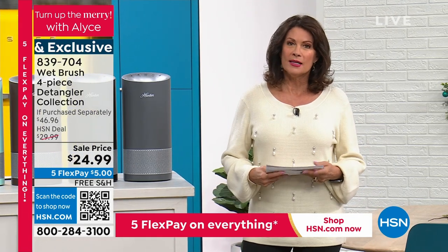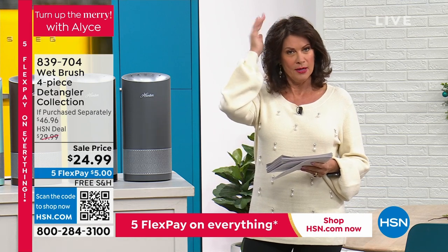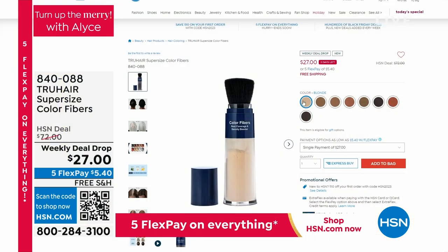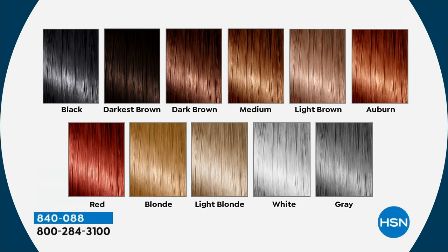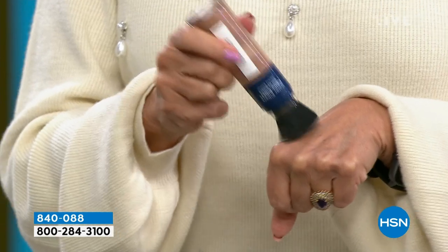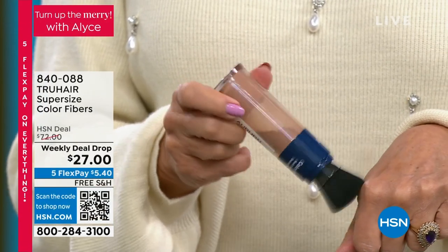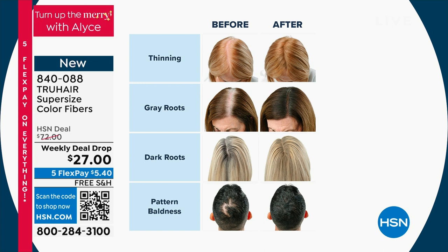Something else we're offering is a great way to do a little touch-up in between hair color. If you're like me and hate getting your hair colored because it takes so long, this is the perfect solution. All you do is put the little brush, pick the color that matches your hair — this one is auburn — and tap it so it dispenses these little fibers. It's got color in it to hide grow-out and it adds a little thickness too. $27 on our weekly deal drop. We've sold over 11,000 of these since Monday. I would absolutely pre-order that.